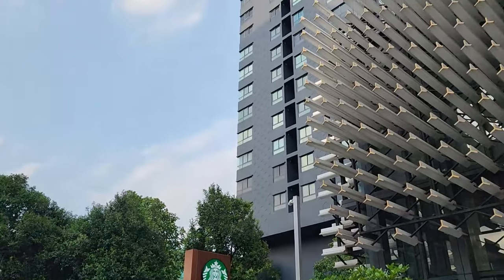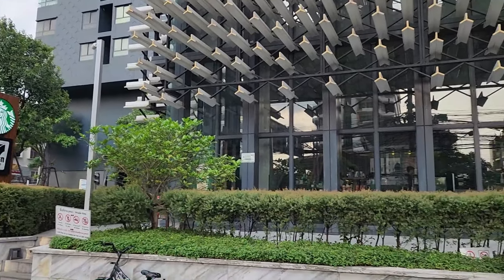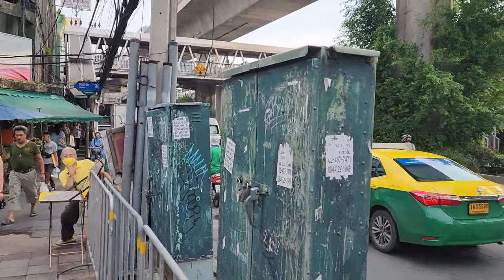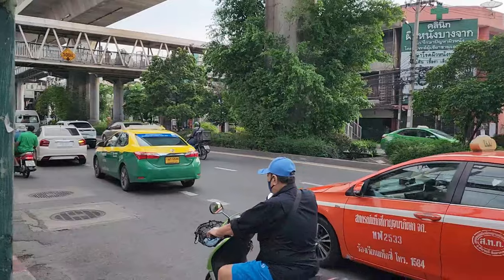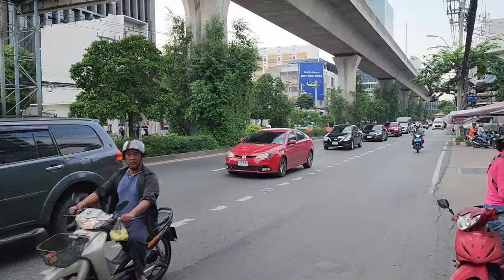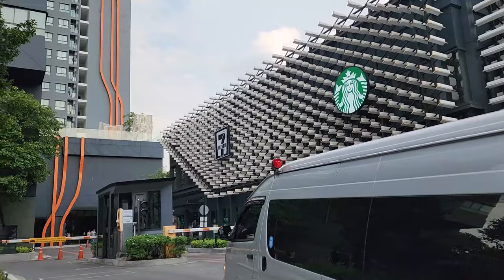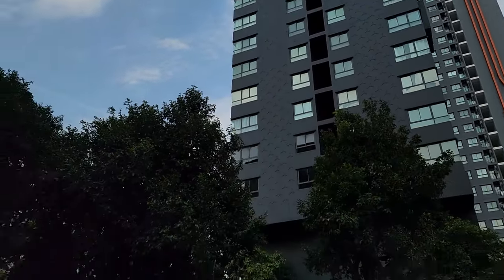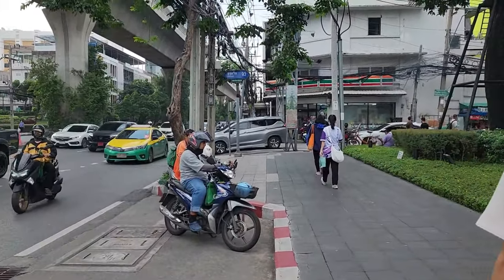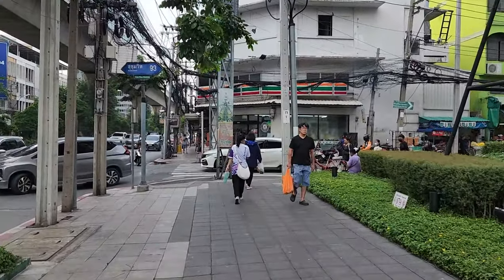This is Sukhumvit 93 with the IDEO building — a Starbucks and 7-Eleven right at the base. You're 50 feet to walk up to the BTS Bangchok Station just right there. Getting a little of that 4:30 p.m. traffic. A lot of units in the IDEO. And I'm going by memory, but I think if we take a right here on 93, we're going to run into the Jim Thompson factory outlet.